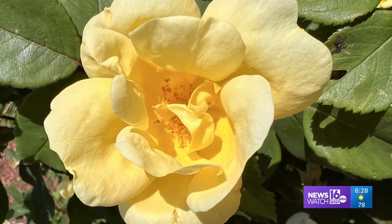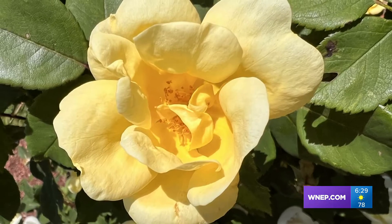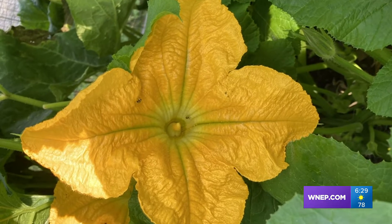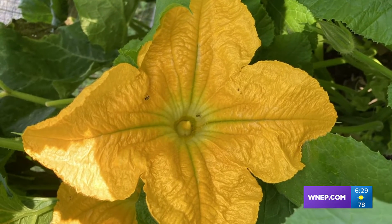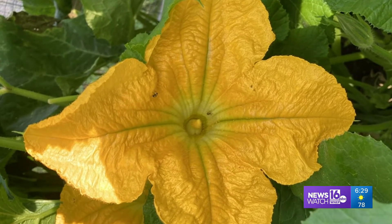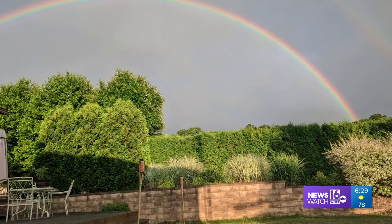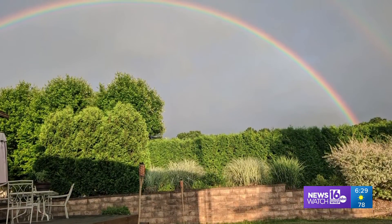And maybe some summertime beauty sent in by Gail Goebel in Susquehanna. How about pretty and functional at the same time? Doreen Lazarovic of Shikshini showed us a pumpkin blossom getting ready for fall. When nature wants color, nature gets color.